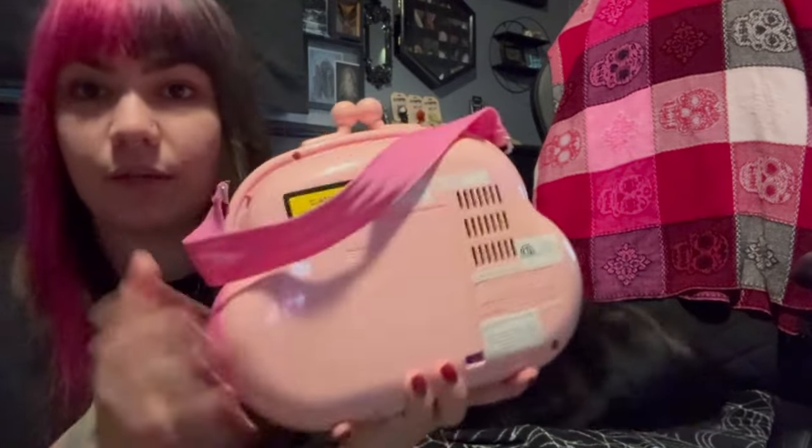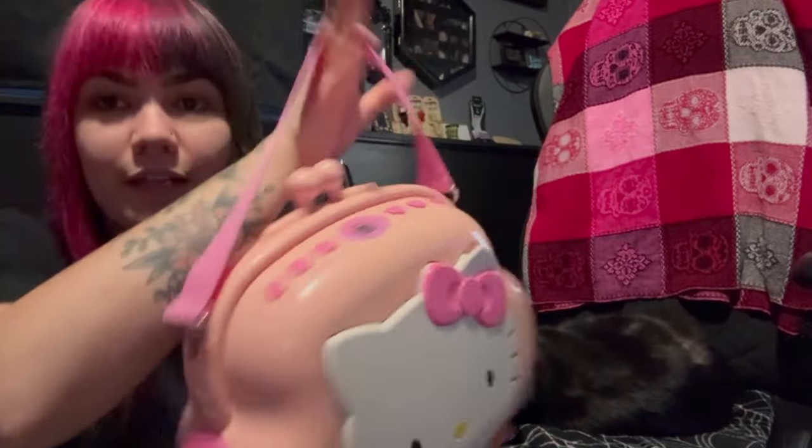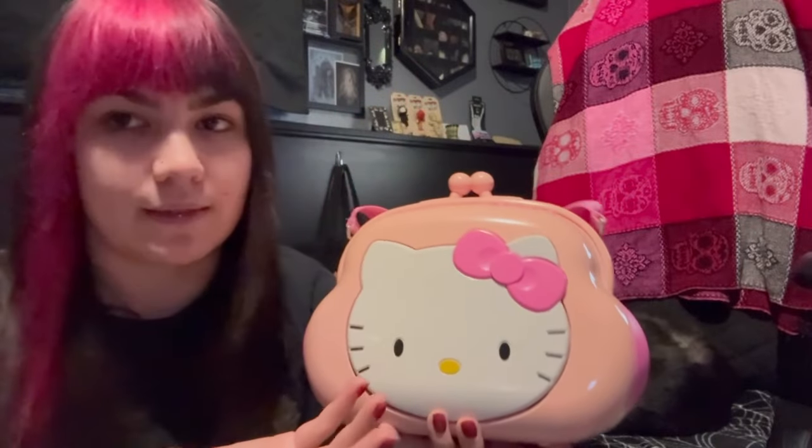The cord and stuff is back here, but this is a really neat piece for $12, and I didn't realize how big it was. In the picture it looked like a little tiny one, but of course, it's a CD player, so.